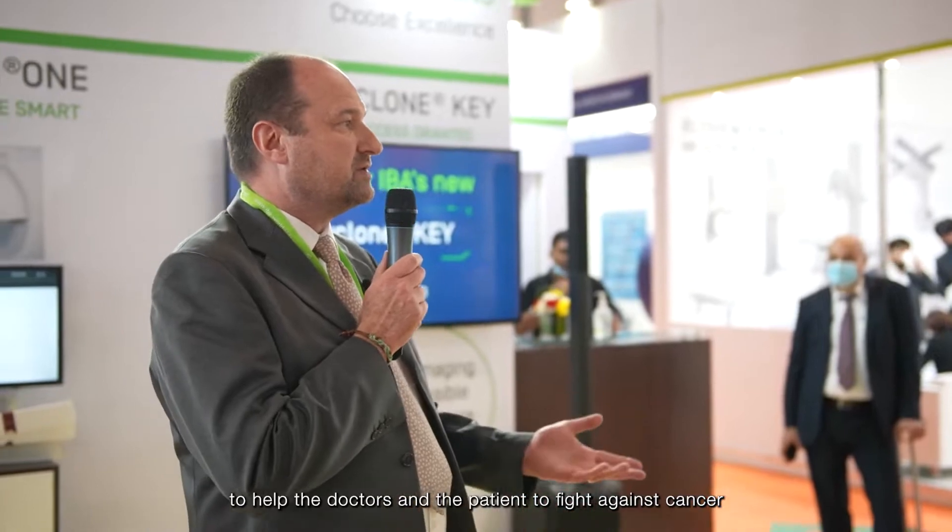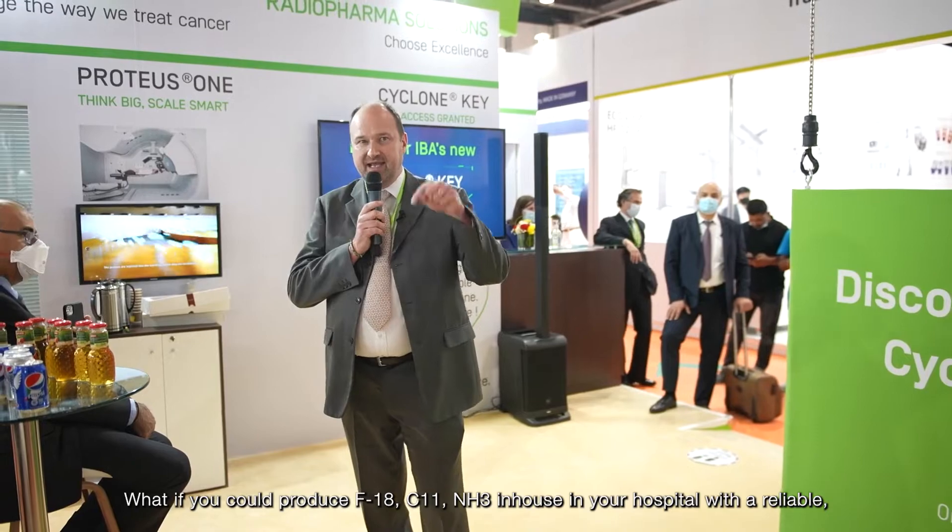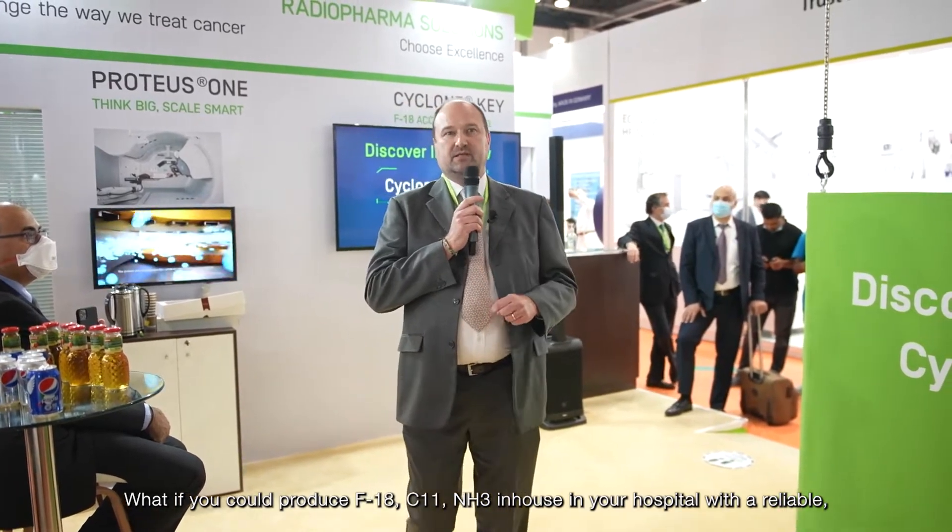Over the last 35 years, IBA developed innovative solutions to help doctors and patients fight against cancer. What if you could produce F-18, Carbon-11, Ammonia, in-house, in your hospital, with a reliable, user-friendly and super compact cyclotron?